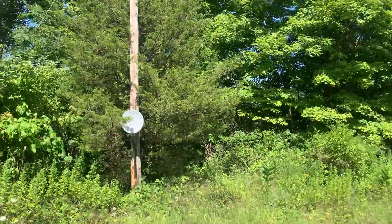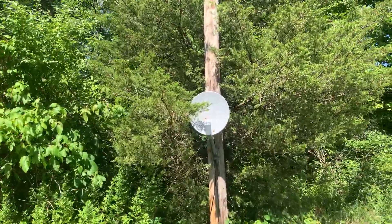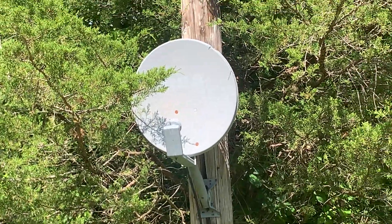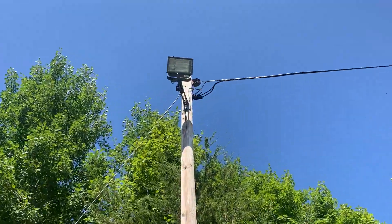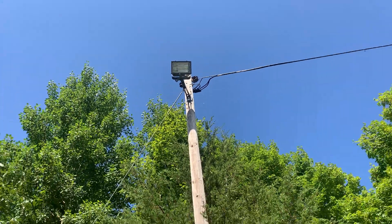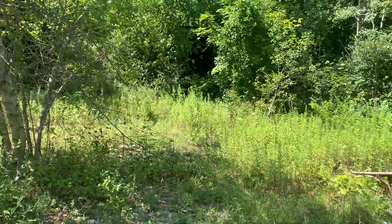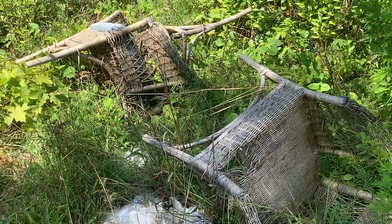There's also an RCA dish over here attached to this pole. This light probably doesn't even work anymore. Also some beaten-up tires.